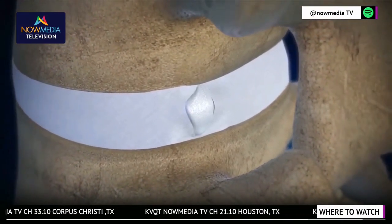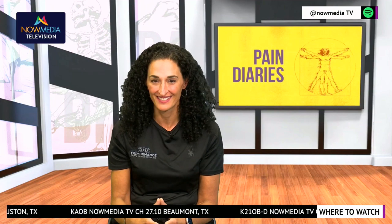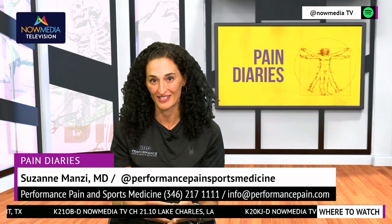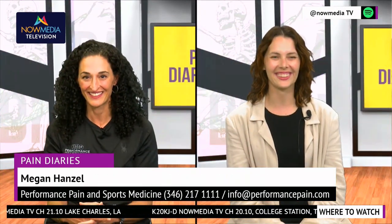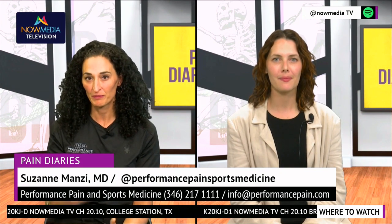Find a disc seal trained physician near you. Absolutely fascinating. Performance Pain and Sports Medicine is a disc seal provider in Houston, Texas, as well as Lawrenceville, New Jersey. I am actually a patient that has had disc seal, and I want to introduce Megan Hansel, one of our practice's patients who also had disc seal. Thanks for being with us, Megan. So I wanted to talk to you first about chronic back pain that irritated you, and what pursued you to seek out treatment for your low back?